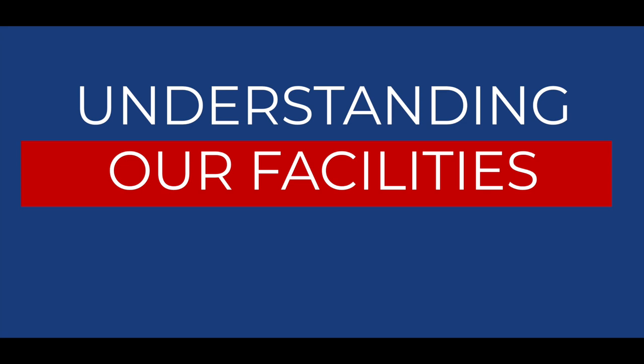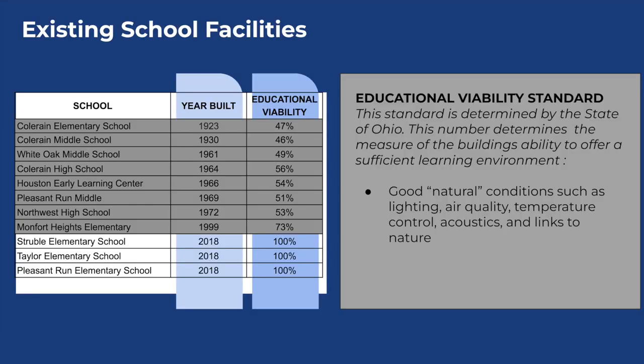Let's take a few moments to understand the state of our current facilities. On this chart you will see all of our school buildings listed. The ones not in gray are our three newest elementaries, built in 2018. The rest, highlighted in gray, show the years they were built, ranging all the way back to 1923 up to 1999.